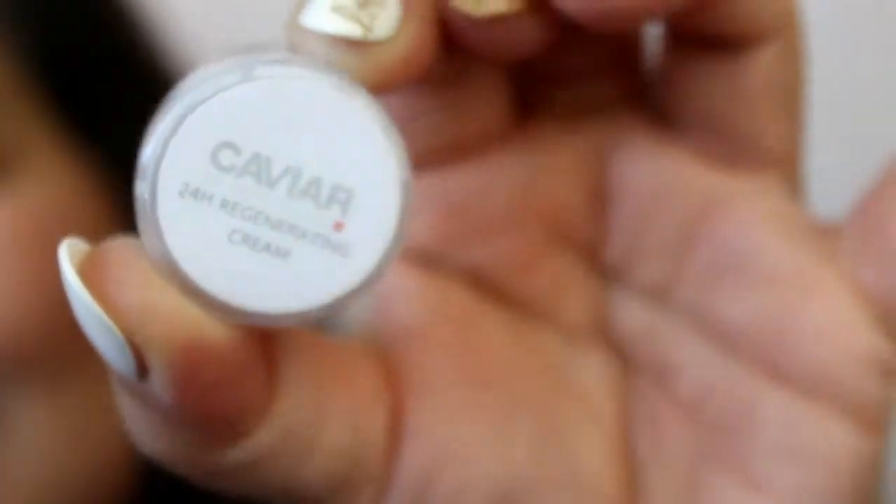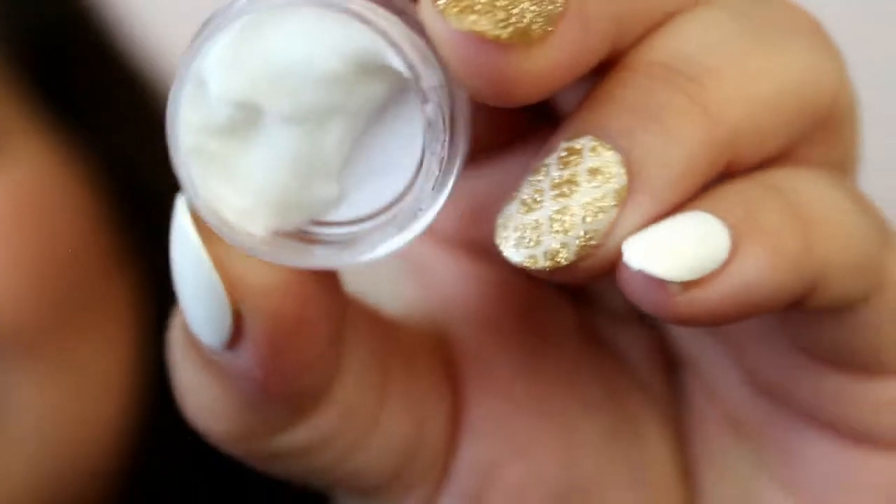The next thing is from Caviar of Switzerland. It's a little teeny tiny jar and it says Caviar of Switzerland 24-hour regenerating cream - just some kind of moisturizer. It says L and E Spas Best Product 2017 winner. And for some reason I got a duplicate shipment of Caviar of Switzerland, so it's just the same thing. I'm going to try those out and see how they work.